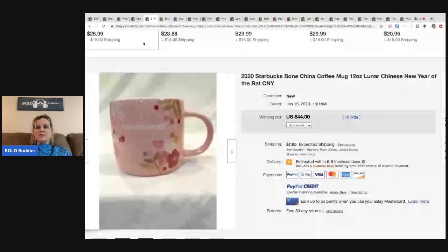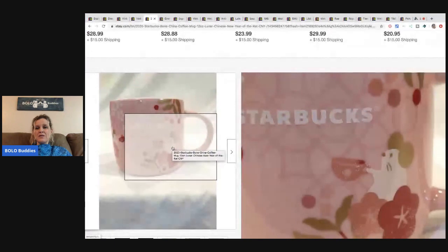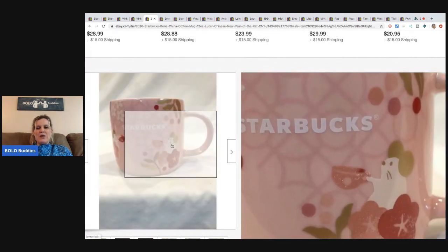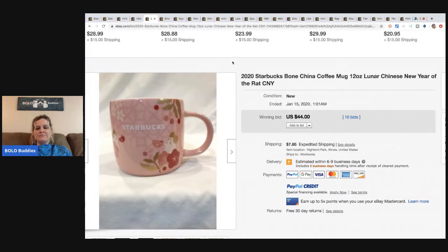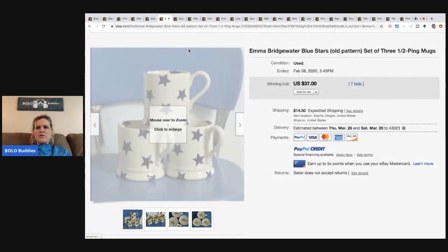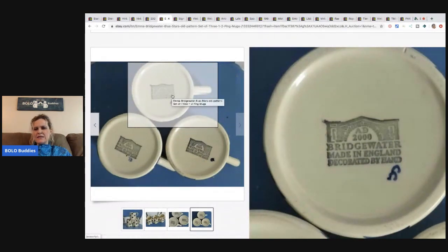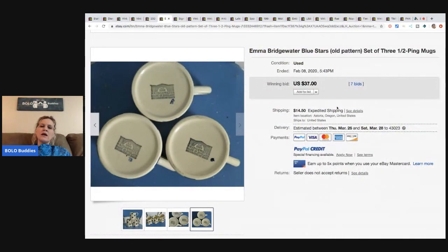Here's another Starbucks — Chinese New Year of the Rat. It's got this cute little mouse on it. This one sold for $44 with 10 bids plus shipping. Next is Emma Bridgewater — never heard of this one, but made in England, decorated by hand. Three of these sold for $37 and the buyer paid shipping, so I would look those up if I saw that brand.